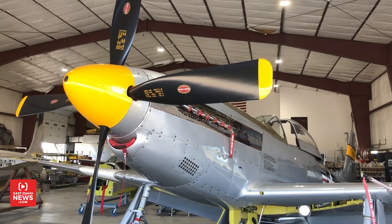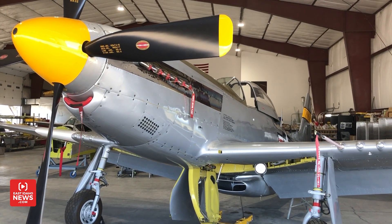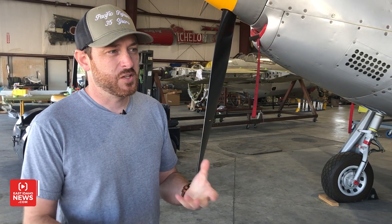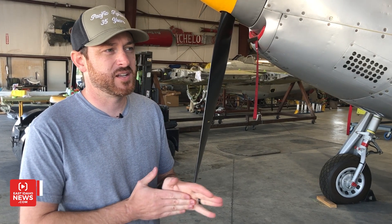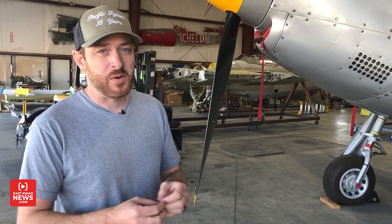This is a P-51 Mustang. Many people know it's a very famous fighter from World War II. This is the airplane that kind of spearheaded the bomber fighter escort, escorting the bombers to Berlin and back. It was the one airplane in the United States arsenal that could go all the way there and come all the way back.